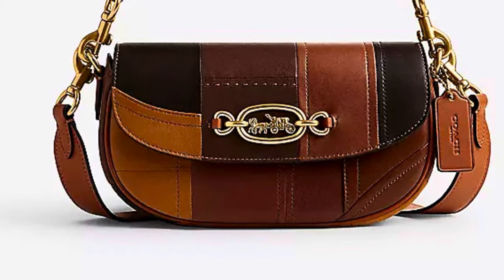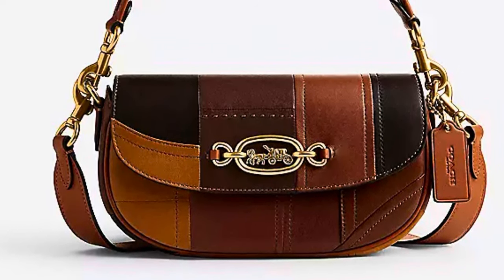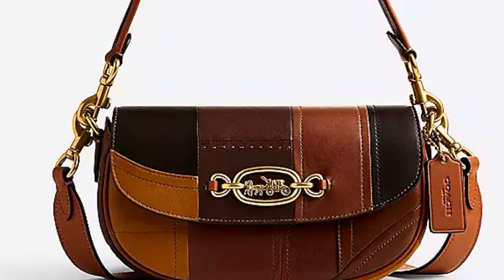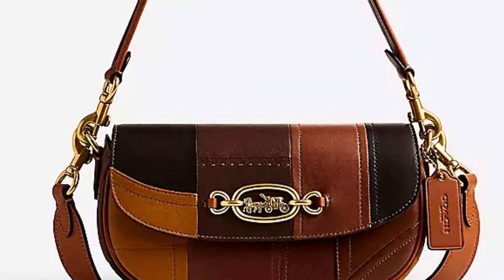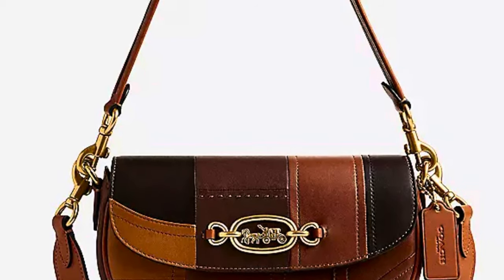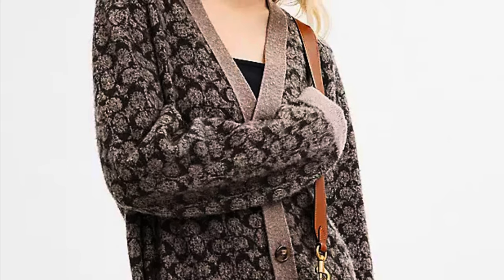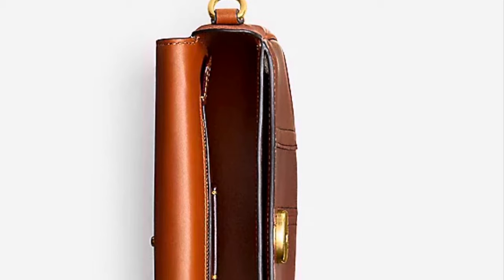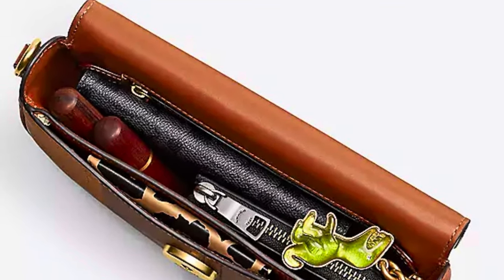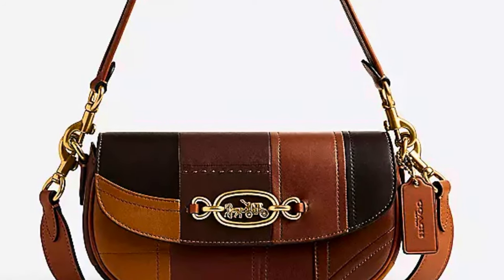Now this bag is no longer available on the Coach website, but the Harley shoulder bag 23 in patchwork is intriguing to me. It kind of reminds me of the Coach patchwork bags from the early 2000s, but of course this one is more modern and up to date. Similar to the previous bag, I love the neutral colors and I really love the horse and carriage logo in brass hardware on the front. It does come with two strap options — a short shoulder strap as well as a long crossbody strap. I never purchased this bag because the moment I saw it on the Coach website, I added it to my wishlist, logged out, and two or three days later when I logged back in, the bag was sold out. Just as quickly as I laid eyes on it, it was gone instantaneously.